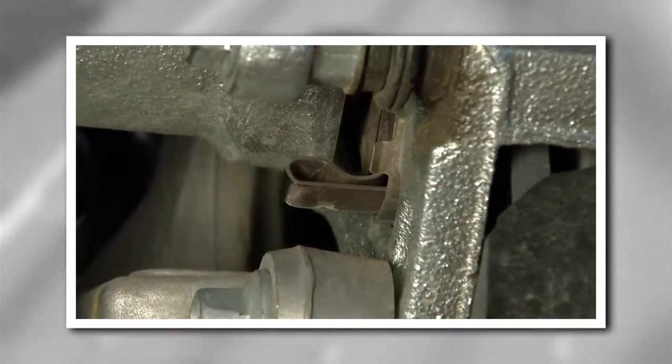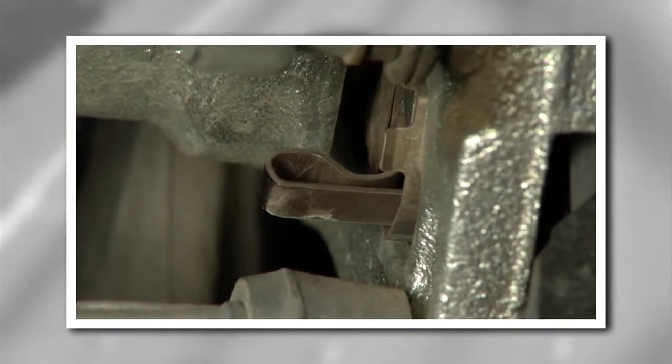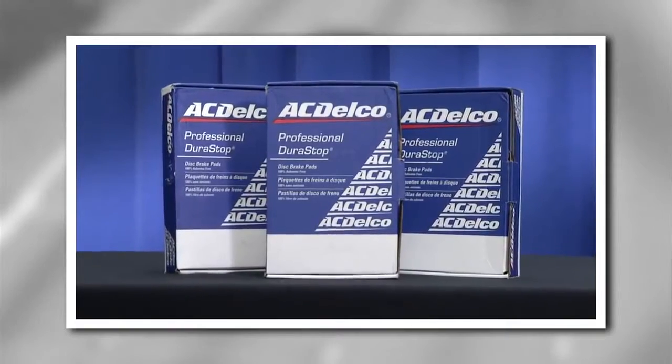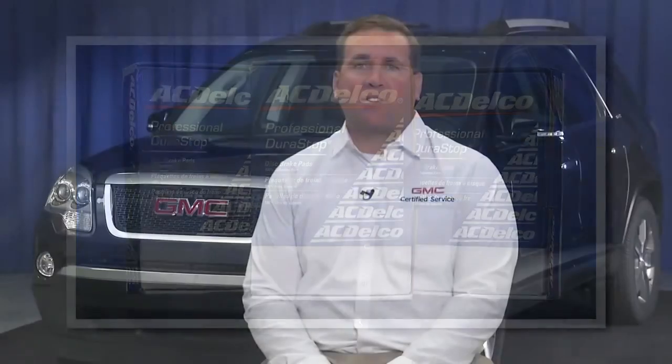While many drivers can tell when their brakes feel different, most brake pads today have a built-in wear indicator that makes a high-pitched noise when the pads are worn. For example, most ACDelco Professional DuraStop brake pads include wear indicators. That noise is your clue to visit the certified service experts at your GMC dealer to get your brakes checked and perhaps replaced as soon as possible.